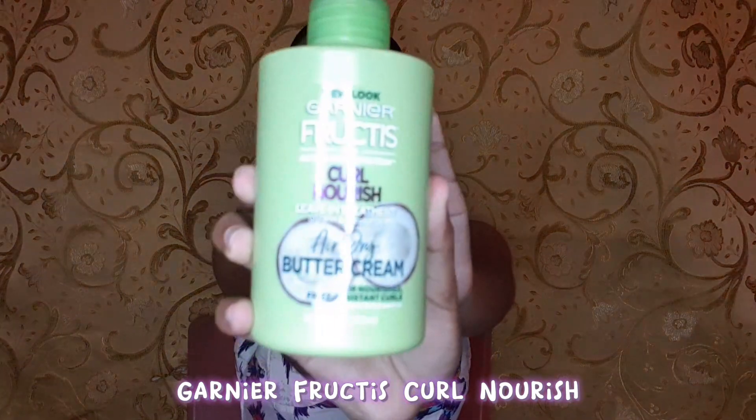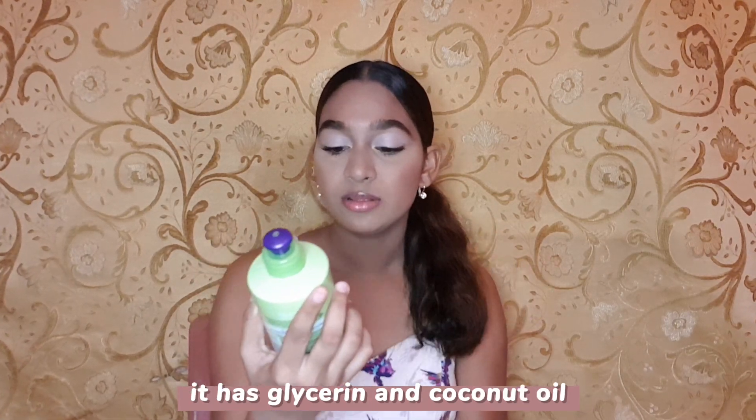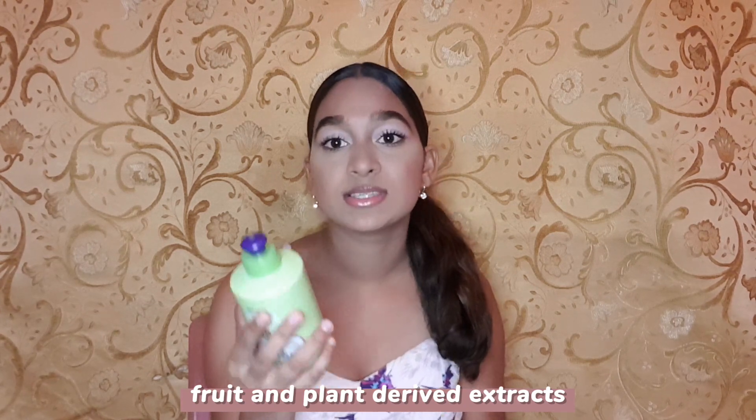Next off, I have this Garnier Fruities Curl Nourish Leave-In Treatment. If you all watched my first YouTube video, which was the Q&A, you would see that was the first time I tried this product. For me to buy another bottle means I really liked it — it works well on my hair, leaves your hair soft and really curly, and smells so good and fruity. It's a leave-in treatment for curly hair with glycerin and coconut oil, a combination of citrus proteins, vitamins B3 and B6, and fruit and plant-derived extracts.